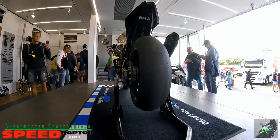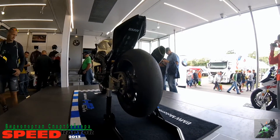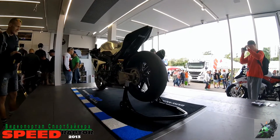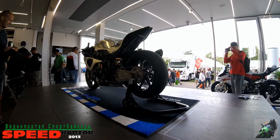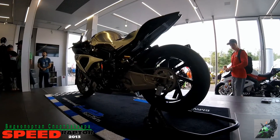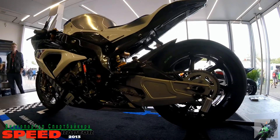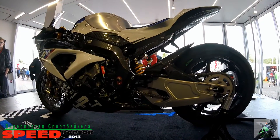Сам HP4 — это тюнингованный BMW S1000RR, то есть 95% деталей взаимозаменяемы. И как у BMW по традиции водится, все детали от HP4 можно купить пакетами и поставить на ваш за 25 000 евро купленный новенький BMW S1000RR, если он, конечно, у вас есть.